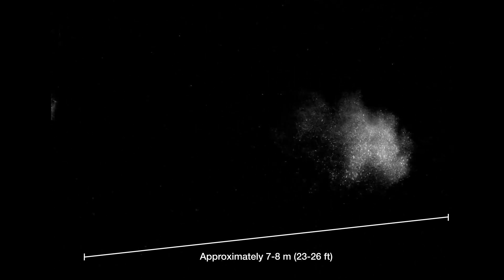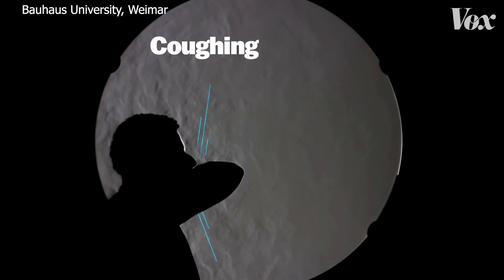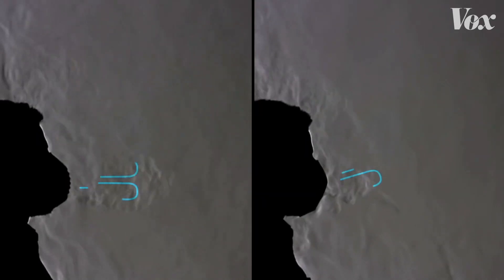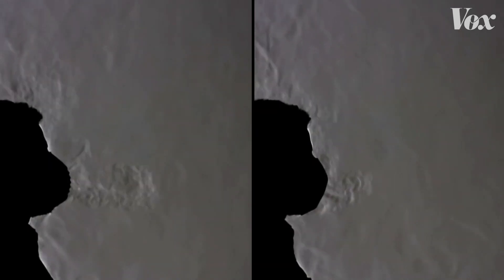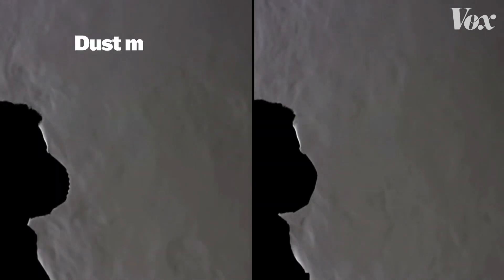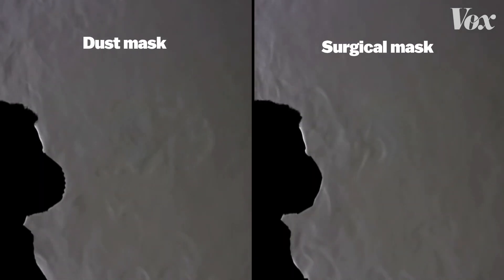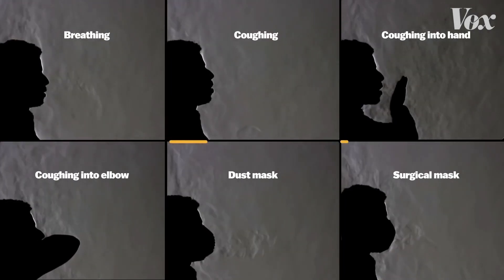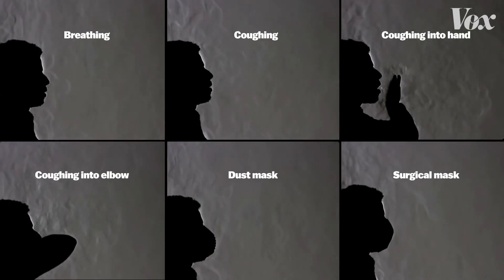In this another video by a group of German physicists, which employs a special photography technique called Schlieren photography — which can be used to see the flow of air — it shows how far the respiratory particles go when you breathe and cough. It clearly shows the disruptions caused by masks in the flow, reducing the distances these particles travel.